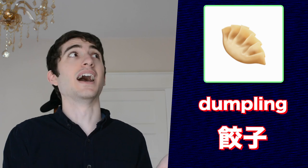Up next is an emoji labeled as 'dumpling' in English. The Japanese would call this gyoza. If you're ever in Japan for a long period of time and asked to volunteer at some kind of food event, usually people will have you make gyoza. It's very simple and very delicious.